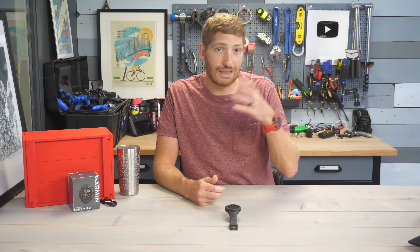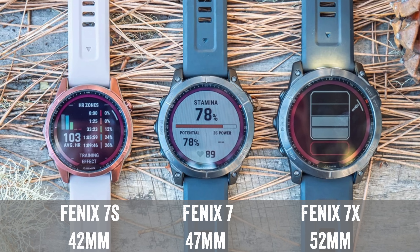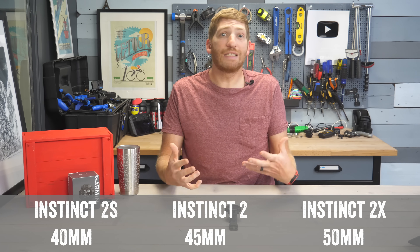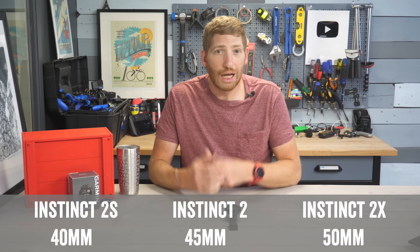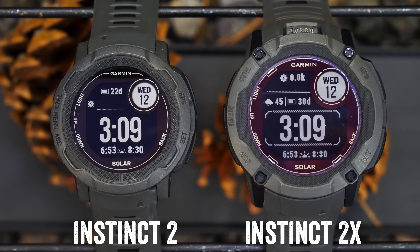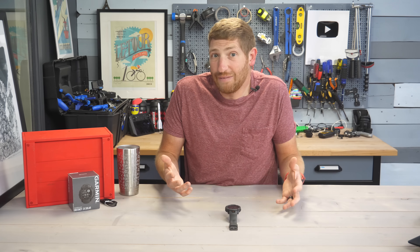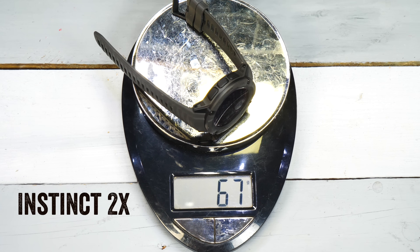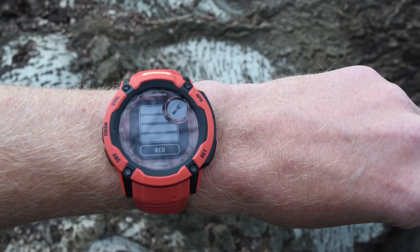In the past there's the Fenix 7S for the smallest edition, the Fenix 7 in the middle, and the Fenix 7X as the largest. For the Instinct 2 series, the case sizes are 40, 45, and 50 millimeters — smaller than the 42, 47, and 52 millimeters of the Fenix 7 series. This watch doesn't feel as big as a Fenix 7X, and it's also lighter, making it more manageable for folks who want high-end features without the size.